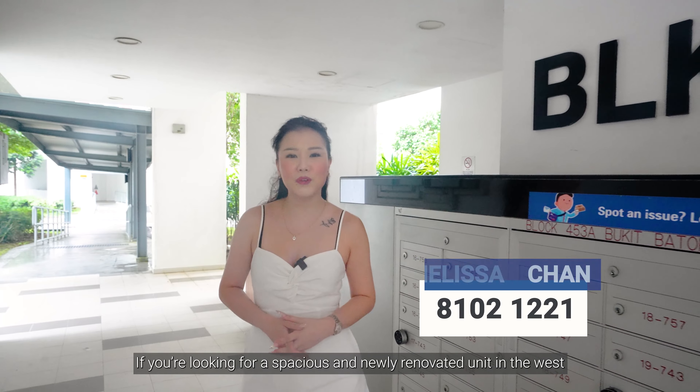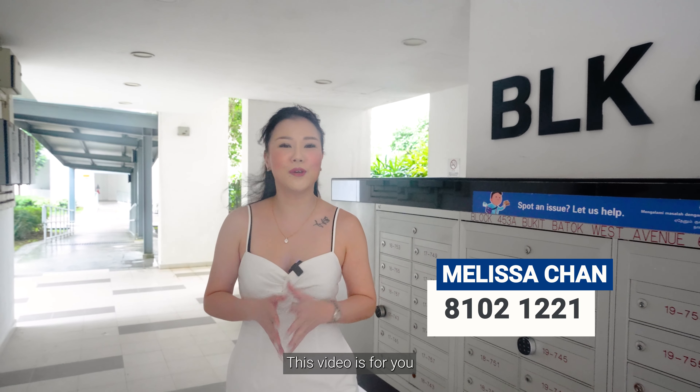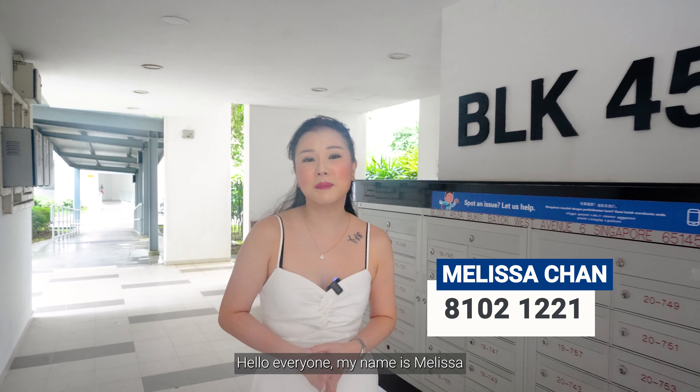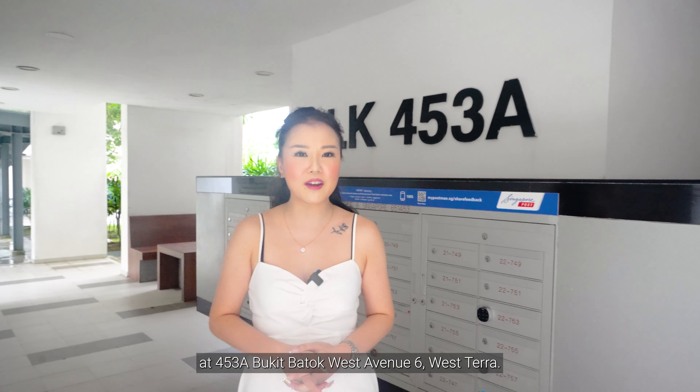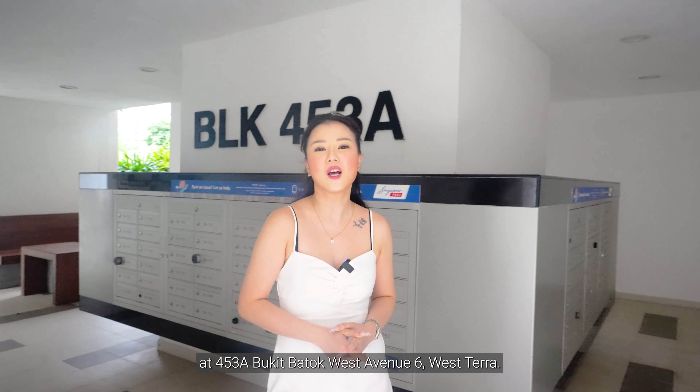If you're looking for a spacious and newly renovated unit in the West, this video is for you. Hello everyone, my name is Melissa and today we will be checking out a 1,001 square feet 4-room HDB at 453 Bukit Batok West Avenue 6, West Terra.